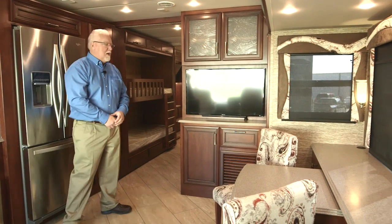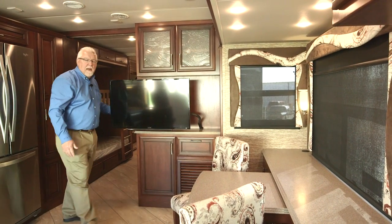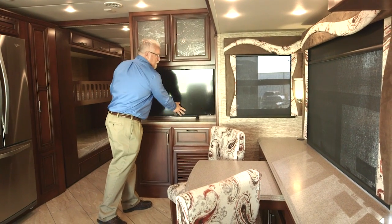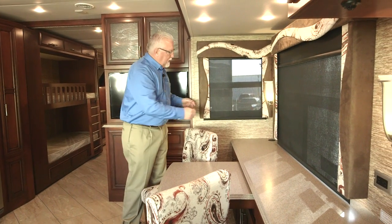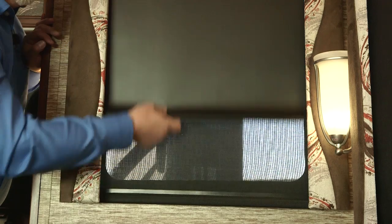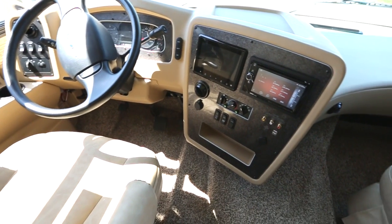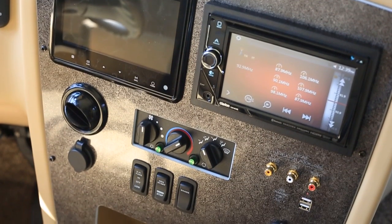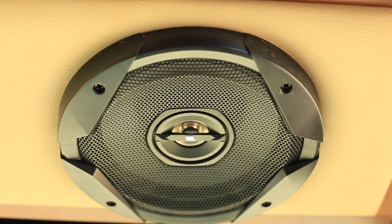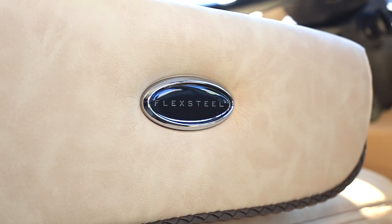As we come back into the living area, we have a Sony TV on an arm that pivots, so you've got good viewing from anywhere you happen to be sitting. Also, all 2017 Canyon Stars are now standard with roller shades — your day and your night. Moving up into the driver and passenger area, you have your Clarion radio, backup monitor, and all Newmars are equipped with the JBL sound system. All Canyon Stars also have FlexSteel furniture throughout and a new recliner chair for the passenger seat this year.